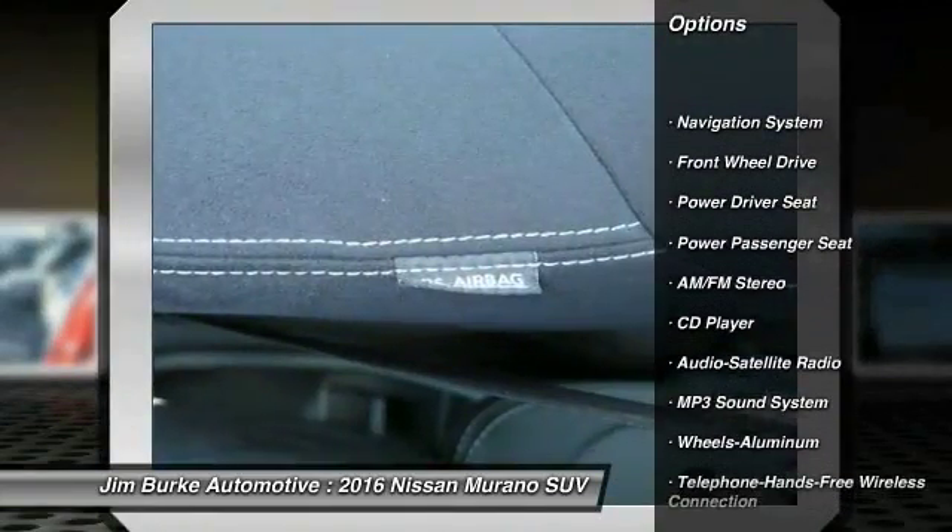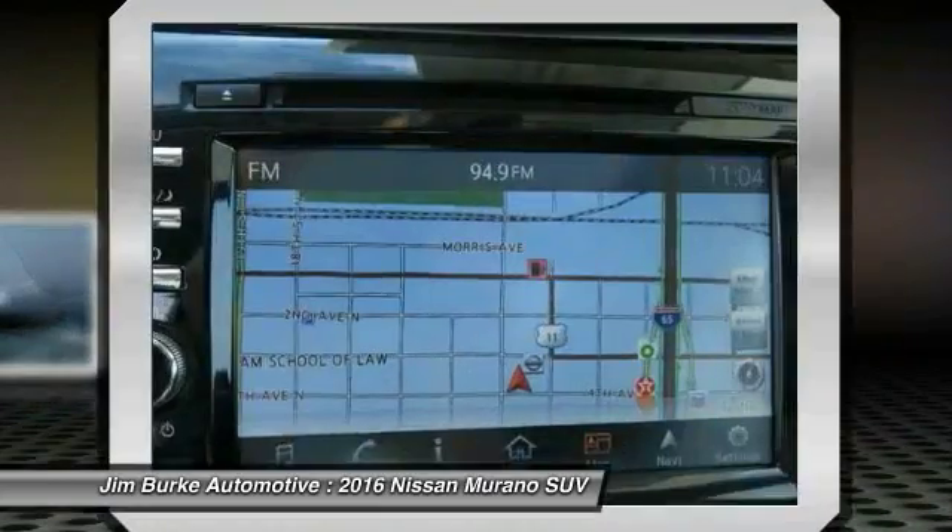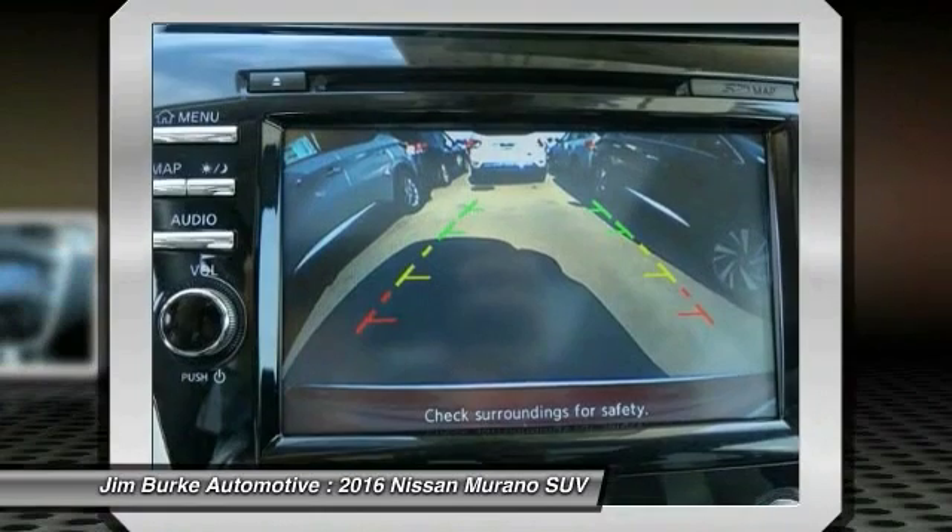Here are some of this vehicle's great options: navigation system, power passenger seat, traction control, anti-lock braking system, air conditioning, Bluetooth wireless data link for hands-free phone, power steering, cruise control, aluminum wheels, AM FM stereo radio.